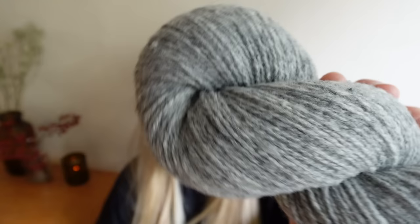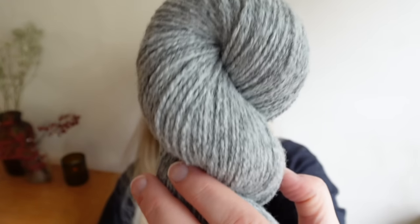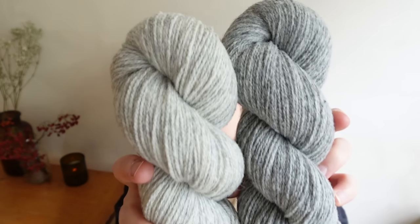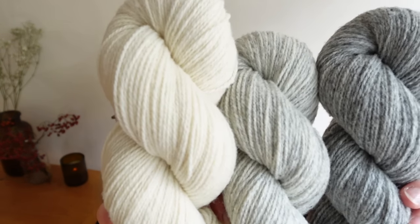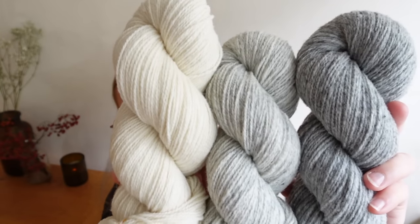Last is Pebble — a slightly darker gray than Fossil. Here for comparison: Fossil is much lighter than Pebble. And holding all three together — Cream, Fossil, and Pebble — so you have a good idea of the full gray-to-cream range.